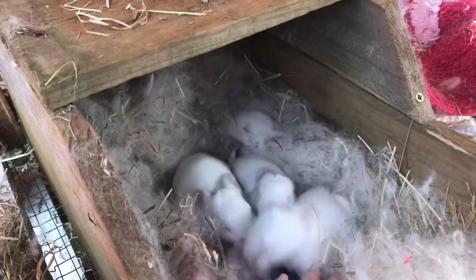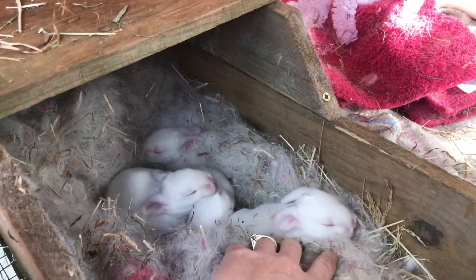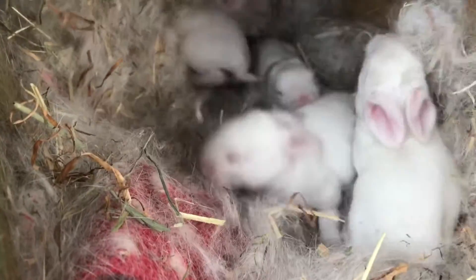Phoebe is quite protective over them and she does give me a little grunt every now and again just to kind of warn me off. So I've learned the first thing to do is come and offer her a treat - I give her a little bit of carrot, some spinach, or a bit of apple, something like that, just to distract her and she really goes for it.